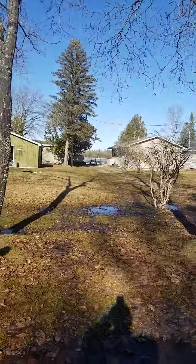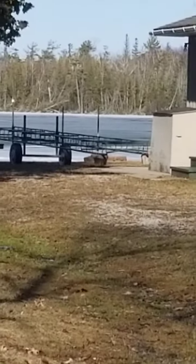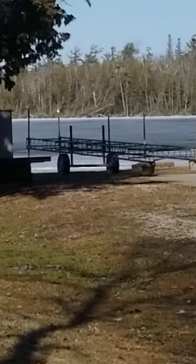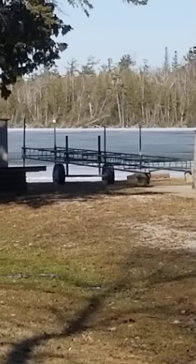I don't know if you can see — let me zoom in here. We still got — that is ice on the lake. We got water, the first two, three, maybe four feet, and then this whole bay is all ice.